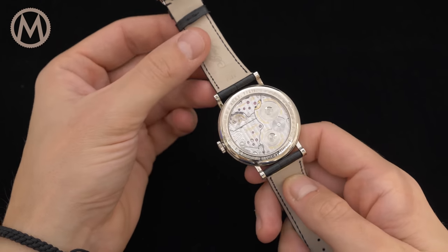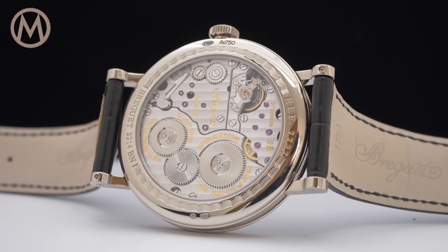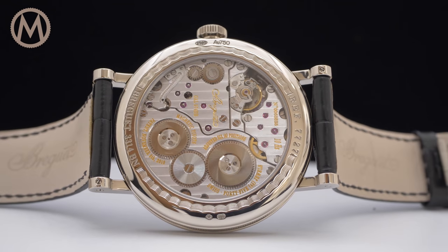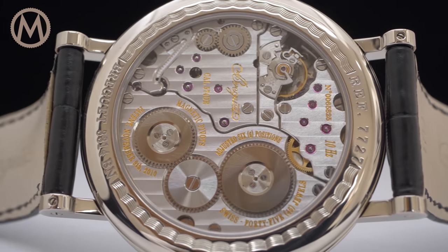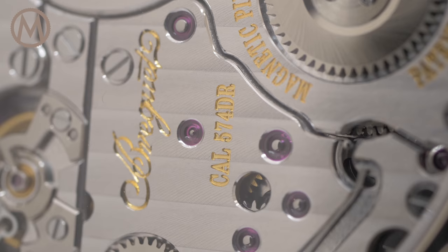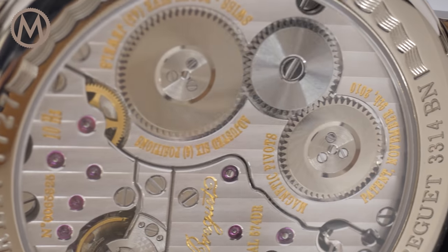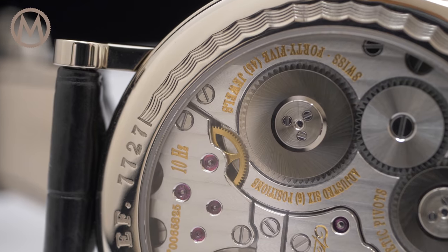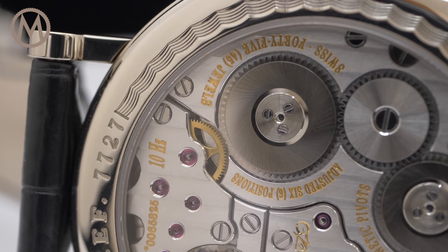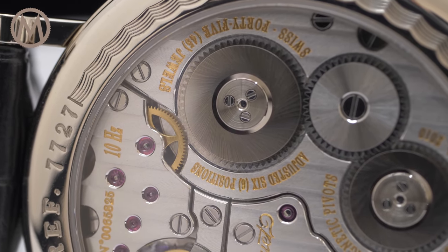Turning the watch over, the exhibition case back allows you to admire the beautifully finished hand-wound calibre. The shape of the bridges is complex, even though it doesn't reveal much of the movement's intricacies. The bridges are hand-decorated with Geneva stripes and polished bevels. The main plate is circular-grained and the wheels are adorned with soleillage. The two barrels, which provide a stable flow of energy, allow for a comfortable 60-hour power reserve despite the high frequency used.